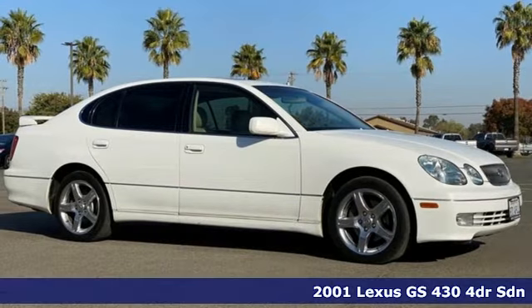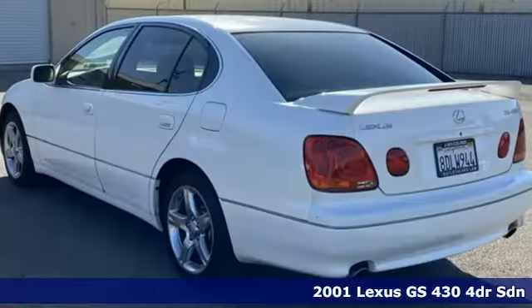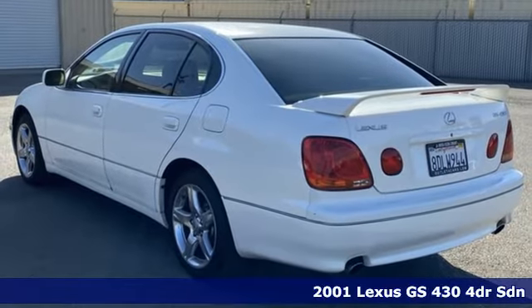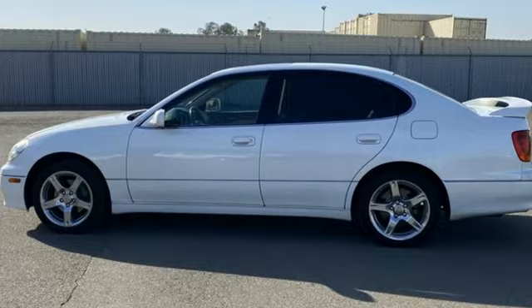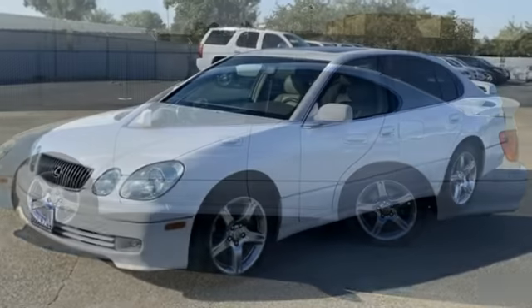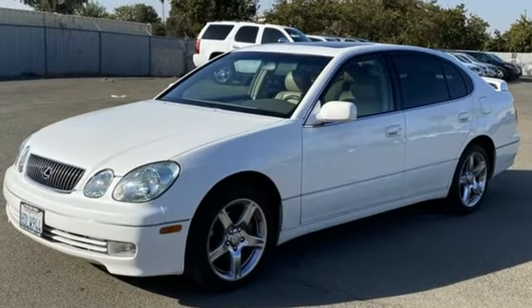Here's a 2001 Lexus GS430. With an aggressive attitude on performance, luxury and safety, this GS is the perfect fit for your full throttle life. And with features like these, every drive is a pleasure.